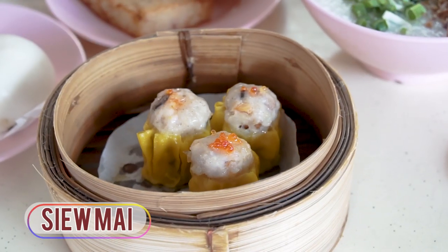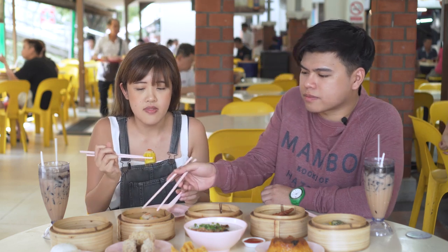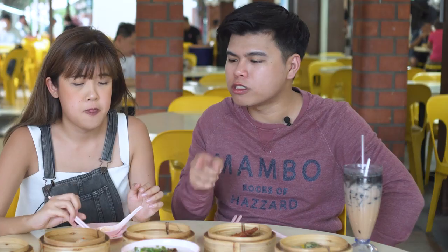Moving on, siu mai. So what do you look for in your siu mai? I want it to be juicy, not dry — it shouldn't taste like it came out from the fridge and was just steamed. Honestly, the meat is a bit starchy and you can't really get the texture of the meat, so it's really pasty. The redeeming quality is the skin — it's quite moist and actually silkier than the hakau we just tried. For the minced meat texture, I kind of like this; it's not too minced, there are little chunks here and there which I like for mouthfeel.